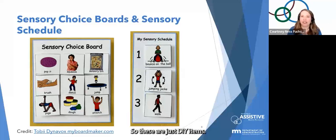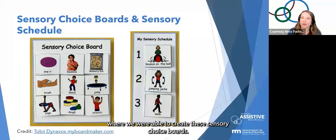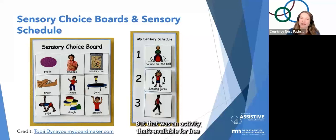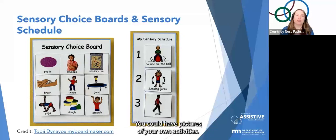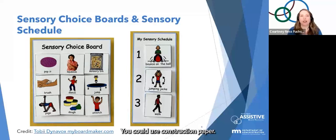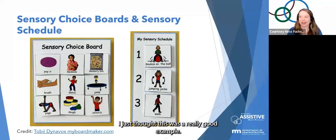These are DIY items. I was at a conference with Jameis and Tobii Dynavox — a communication device manufacturer — where we created these sensory choice boards through a session with Easterseals. That activity is available for free for those with a Tobii Dynavox MyBoardmaker account. But you can create these on your own in Word, with pictures of your own activities, or with construction paper.